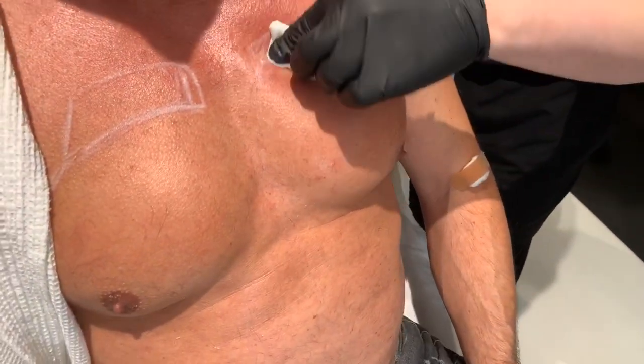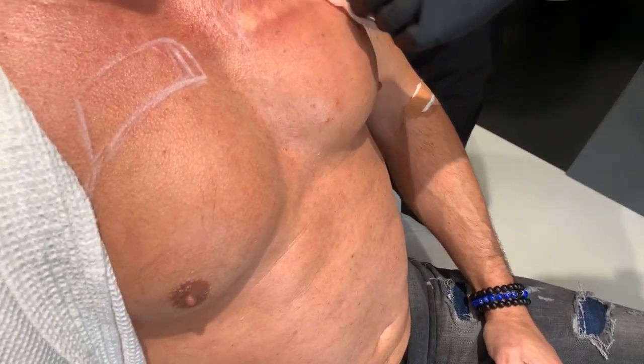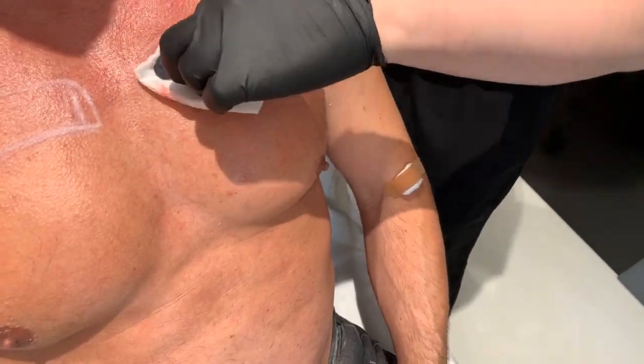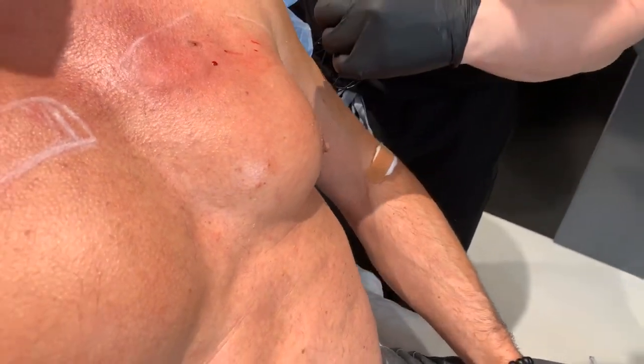Someone asked: what kind of fat is that? So this is cadaver graft — it's called Renuva adipose matrix cells. Basically, it's stem cell therapy to help build the area.